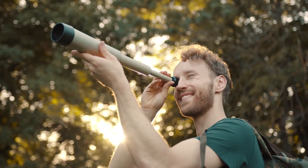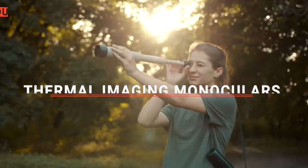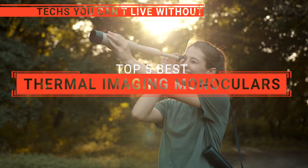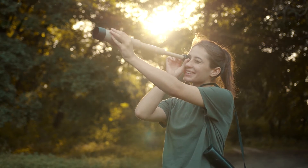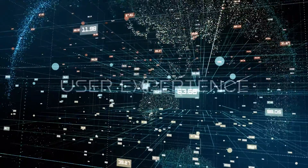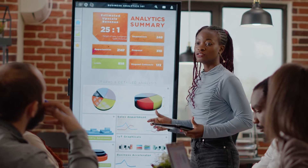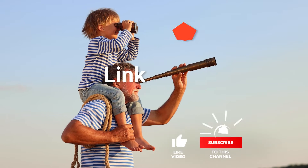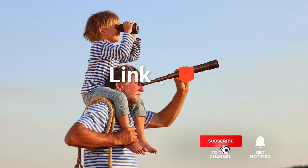A thermal imaging monocular is like having night vision on steroids, revealing heat patterns from living beings and objects in the dark, making it a game-changer for everything from outdoor adventures to security operations. In this video, we are going to look at the top 5 thermal imaging monoculars available on the market today and tell you which one is best for you. We made this list based on our own opinions, research, and customer reviews, considering quality, features, and value.